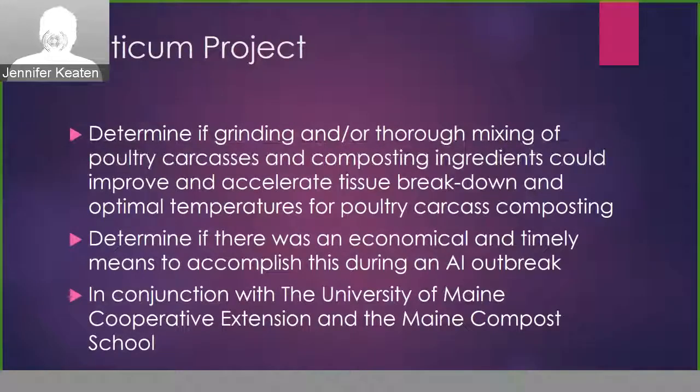So our project was to determine if grinding or thorough mixing of poultry carcasses and composting ingredients could improve and accelerate tissue breakdown, and if it could improve optimal temperatures for poultry carcass composting. But also important to our study was to determine if there was an economical and timely way to accomplish this, because even if our methods were superior in composting, if there wasn't an efficient and economical means of doing so, then it wouldn't be worthwhile.